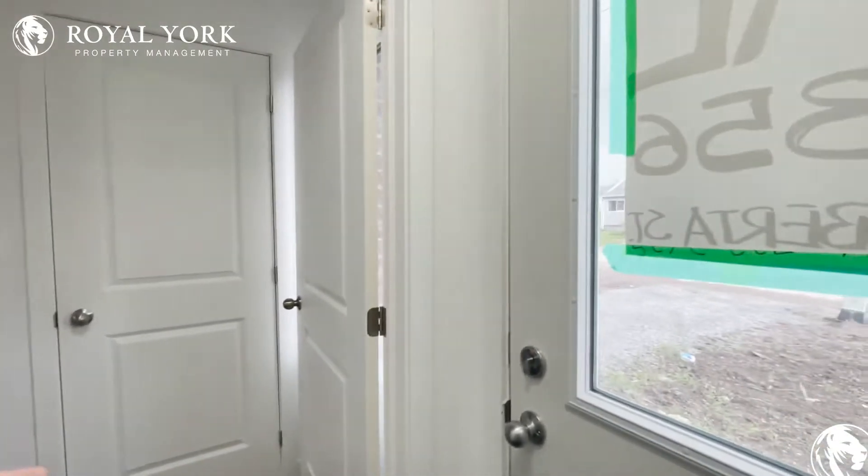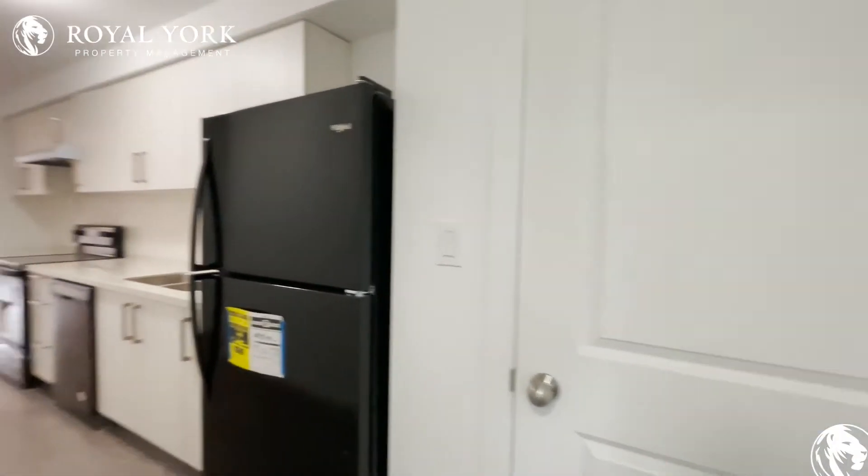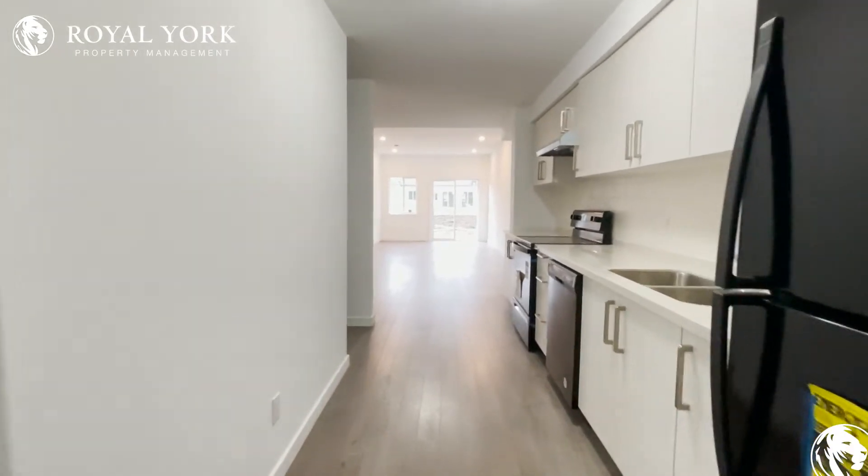As you make your way in, you have your front entrance right over here, which leads us into our front hallway closet to hang up your jackets and put away your shoes. And of course, now we enter into the main unit.